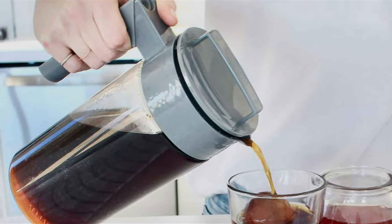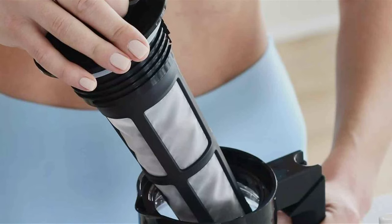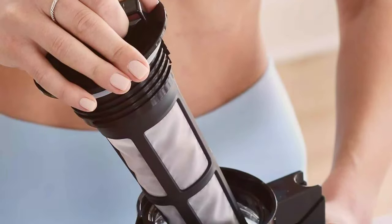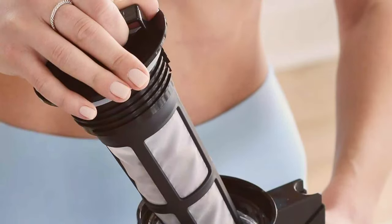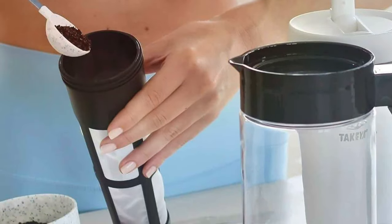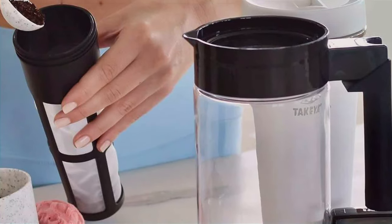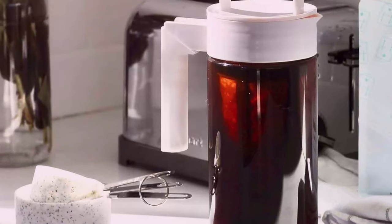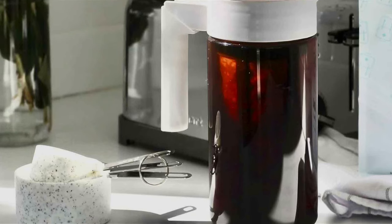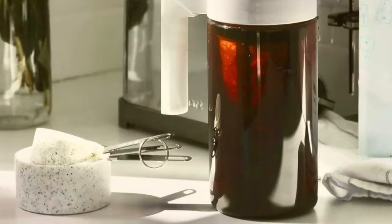One of the standout features of the Taikia Cold Brew Maker is its versatility. You can use it to make not only coffee but also cold brew tea or fruit-infused water, making it a multi-purpose addition to your kitchen. With an easy-to-use and easy-to-clean design, it's perfect for both novice and experienced cold brew enthusiasts. Its elegant and ergonomic handle ensures a comfortable grip while pouring. Invest in the Taikia Cold Brew Maker and elevate your iced coffee game to a whole new level.